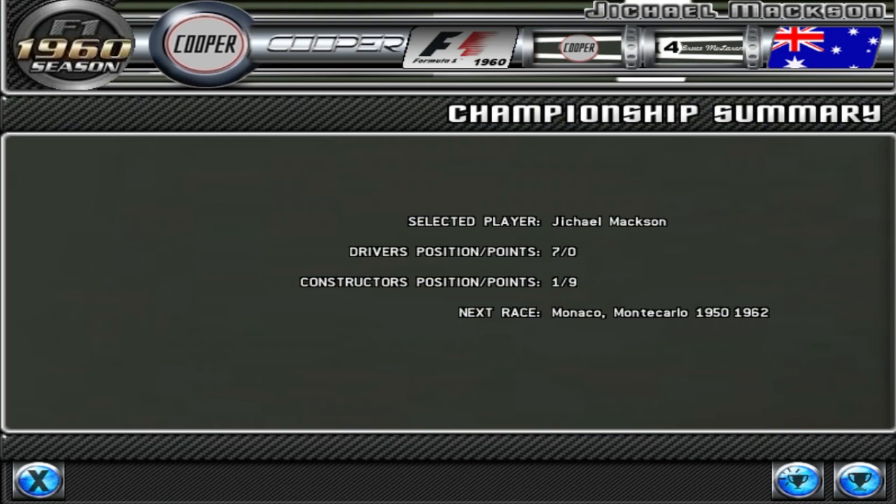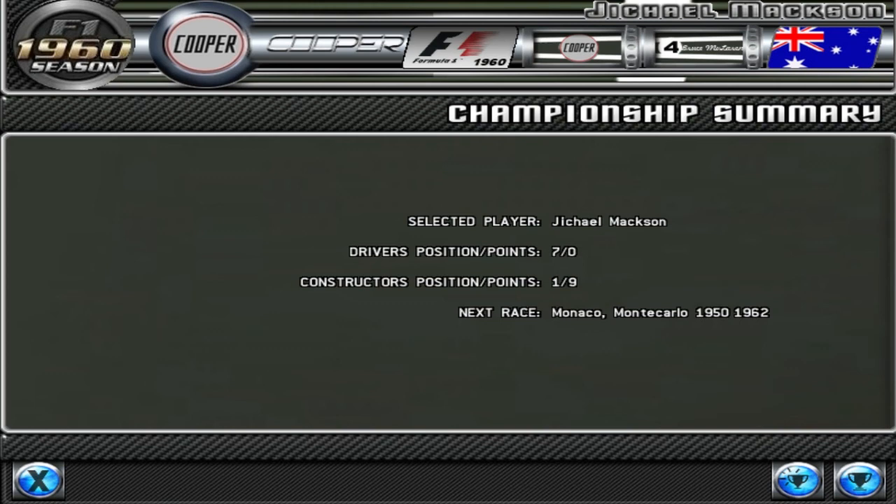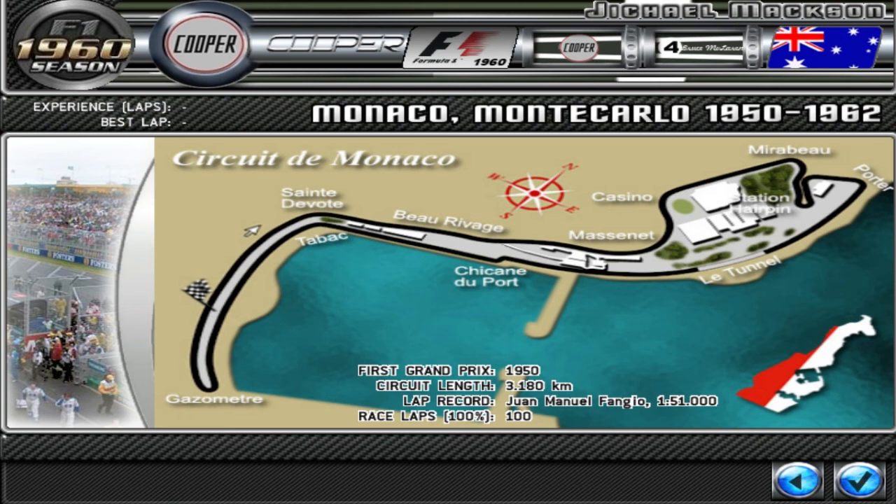This race we're going to be racing Monaco. Some of you might know this is my favourite Formula 1 track. It's very enjoyable, very challenging track. Let's have a look at the standings here.